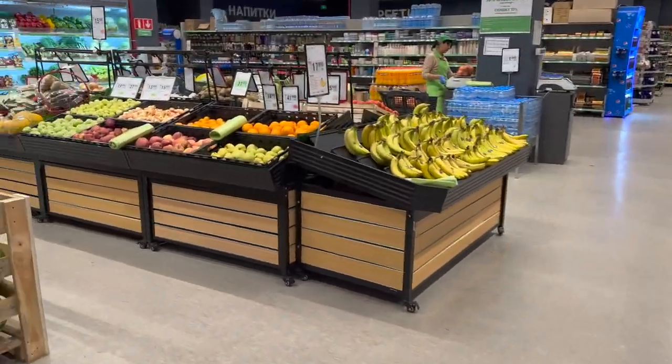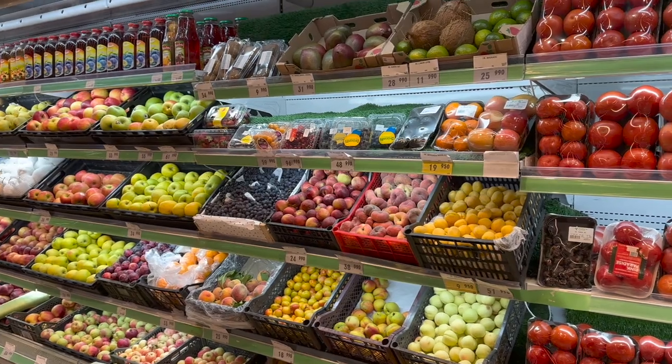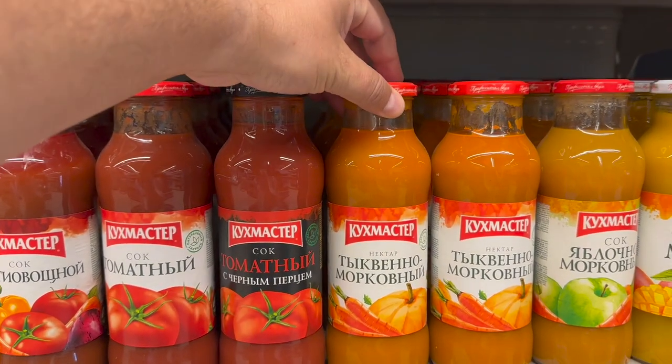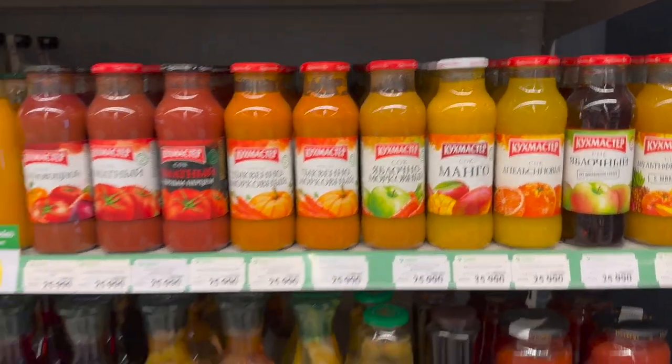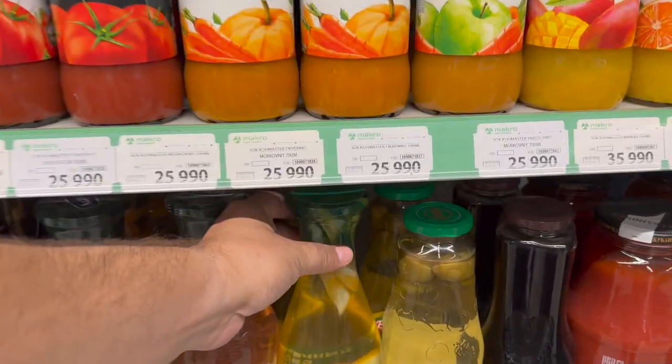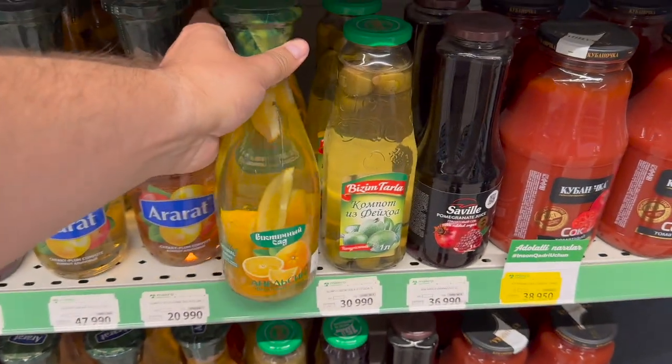I like the fruit section — lots of fruits and vegetables. Obviously here in Uzbekistan, that is pumpkin and carrot juice. Mango? That sounds good. I love these little juices with real peels and flavor.